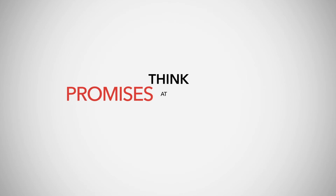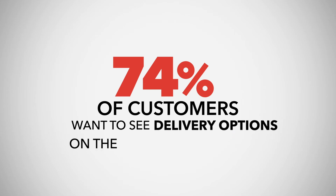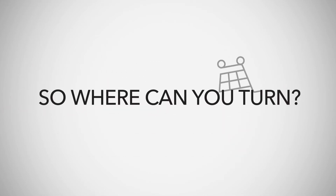Think generic promises at checkout are good enough? Think again. 74% of customers want to see delivery options on the product page, and 45% will abandon a cart if they're unhappy with delivery options. So, where can you turn?